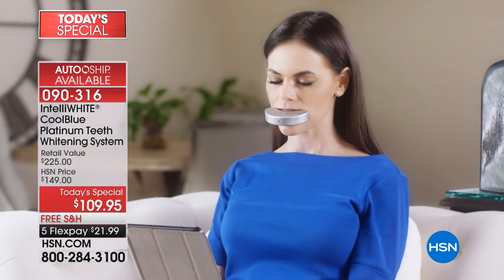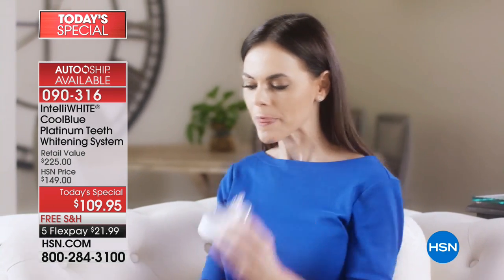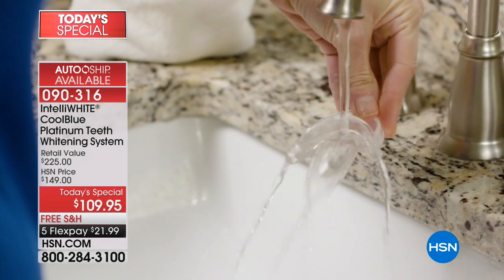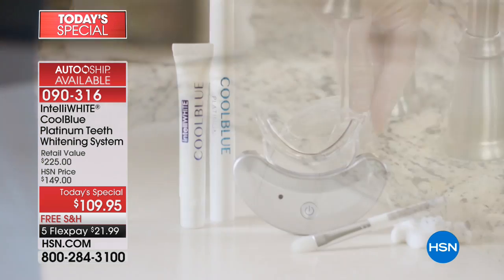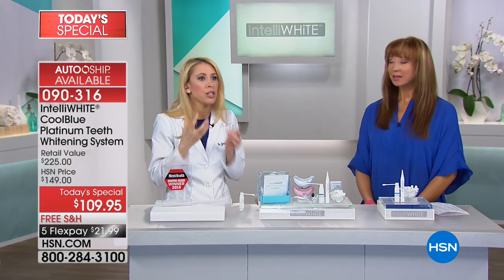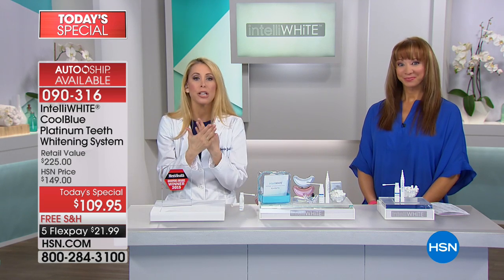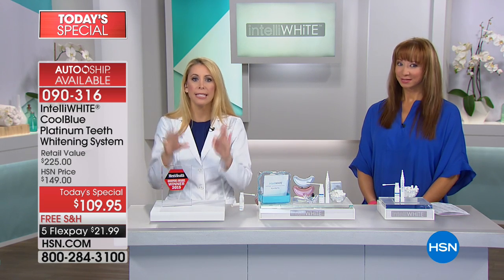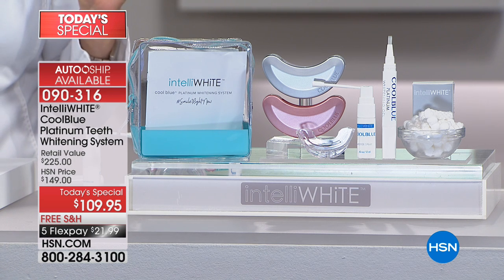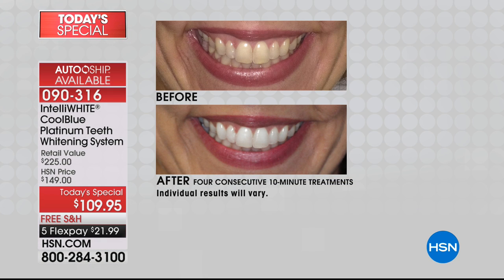It's pretty much an instant change — an instant life-changing change. In 40 minutes, you will not believe how much whiter and brighter and vibrant. And it's not splotchy whiteness like with those strips that are not good for your teeth. This is whitening evenly because it's getting into the deeper underlayers and all the nooks and crannies. Even if your teeth are crossed over and you can't afford braces, this is the best thing to do.